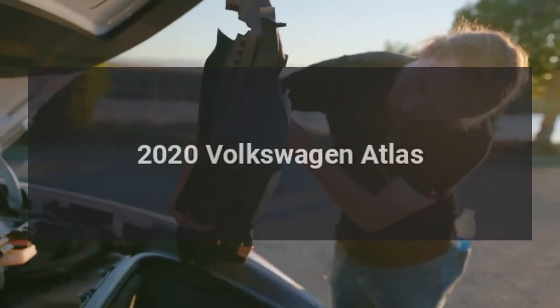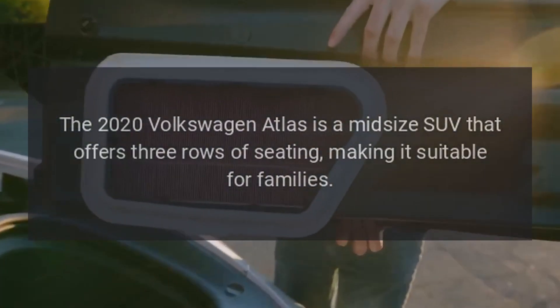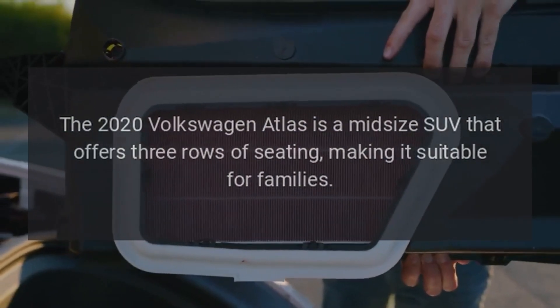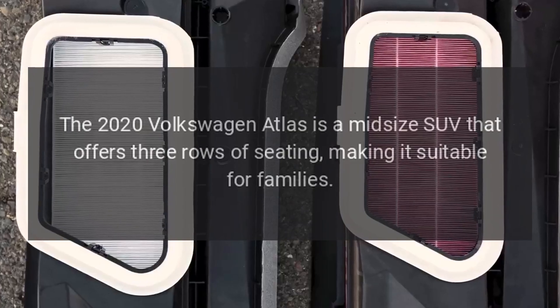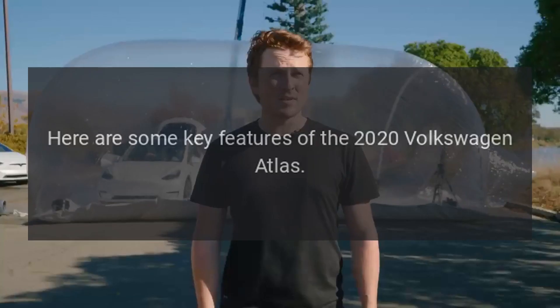The 2020 Volkswagen Atlas is a mid-size SUV that offers three rows of seating, making it suitable for families. Here are some key features of the 2020 Volkswagen Atlas.